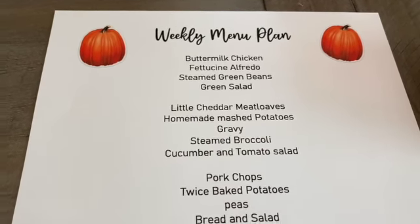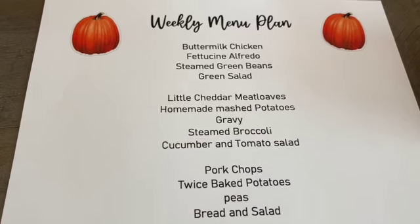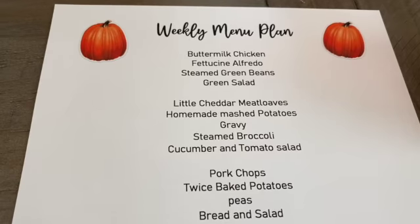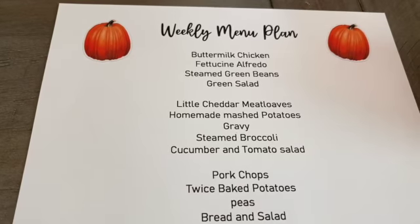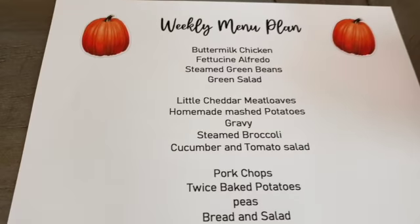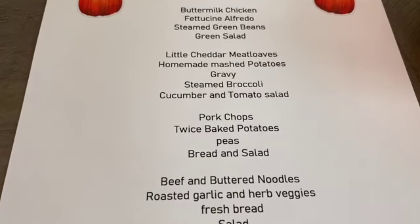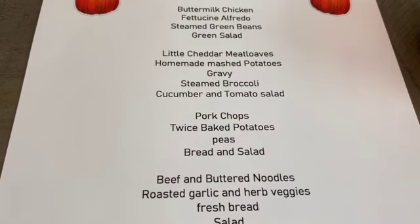Then I'm going to make little cheddar meat loaves with homemade mashed potatoes. When you make little cheddar meat loaves there's a lot of gravy, so that's why I like to make homemade mashed potatoes — you can put the gravy on the potatoes and on the meat loaves. They're stuffed with cheddar cheese, that's why they're called little cheddar meat loaves. They're super cute! And then some steamed broccoli and a cucumber and tomato salad.